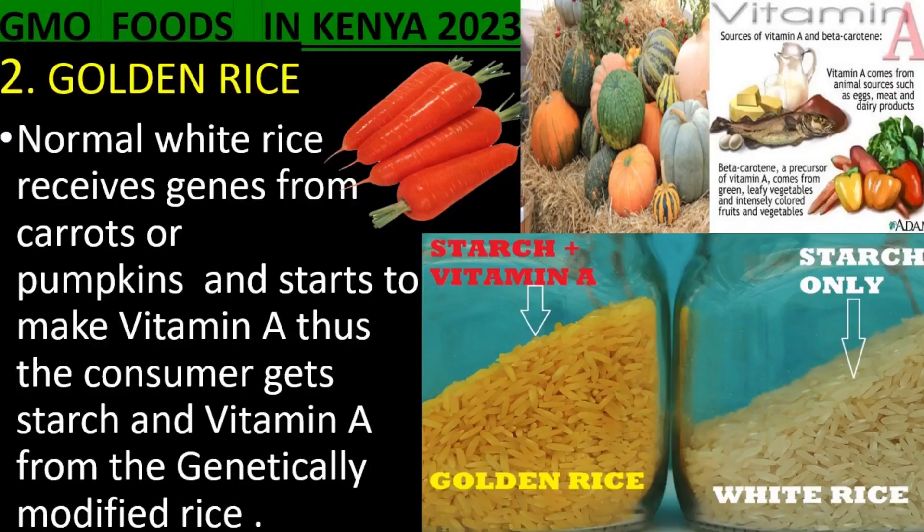2. Golden Rice. Normal white rice receives genes from carrots or pumpkins and starts to make vitamin A. The rice now contains starch and vitamin A from the genetic modification.